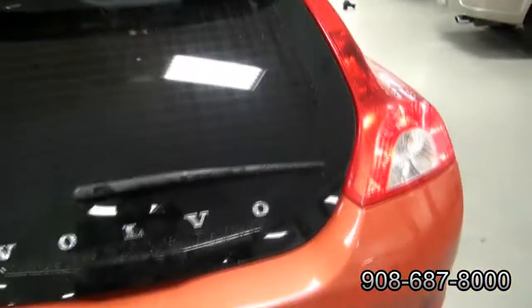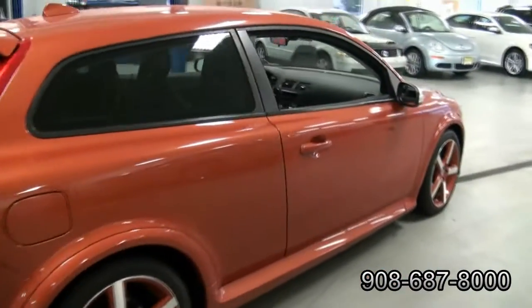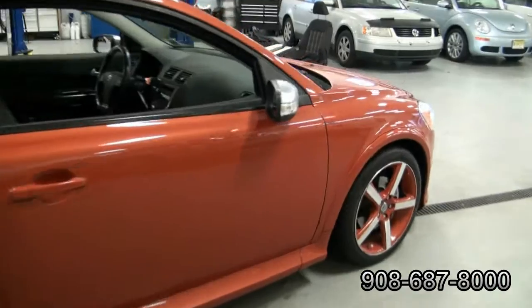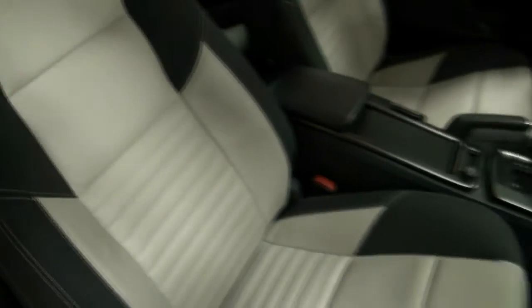This car is actually coming in for service, just to make sure that everything's okay — that's something that we do here at Union VW. Everyone's complimenting it, like 'wow, nice car.' It's all about that look. It says R Design here — a little hard to see because it's in that mostly white finish.